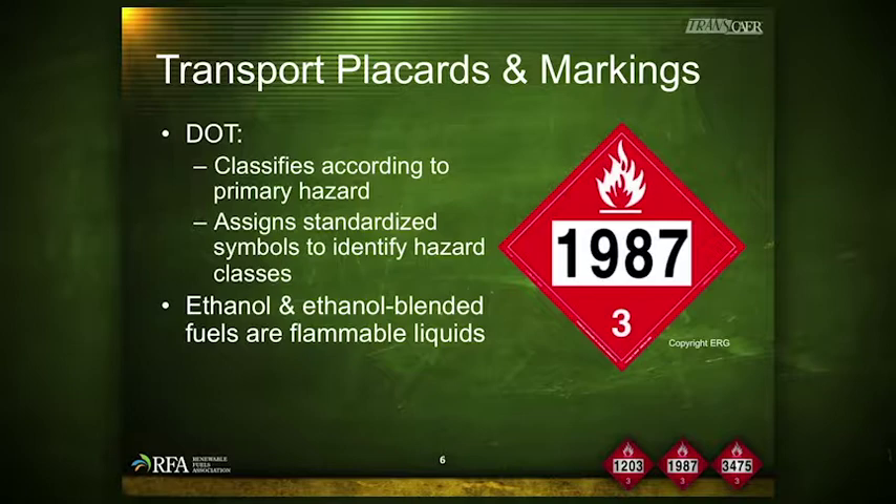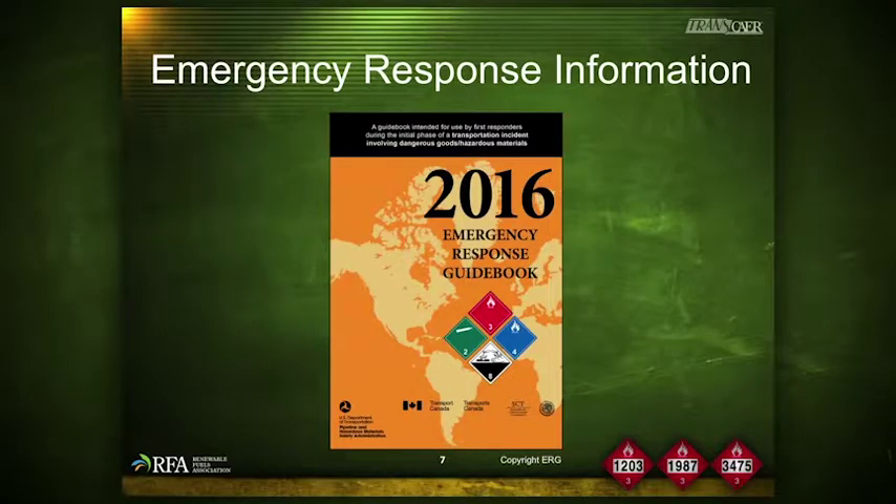The same placarding and marking protocols are used for highway and rail shipments. Responders are taught at a transportation incident to consult the Emergency Response Guidebook. Based on a product's UNID number, the Emergency Response Guidebook gives the responder valuable information on how to handle the incident until higher-level resources can be contacted. The Emergency Response Guidebook is used as a resource for responders attending incidents involving hazardous materials and dangerous goods. A Safety Data Sheet will also provide key information and product characteristics.